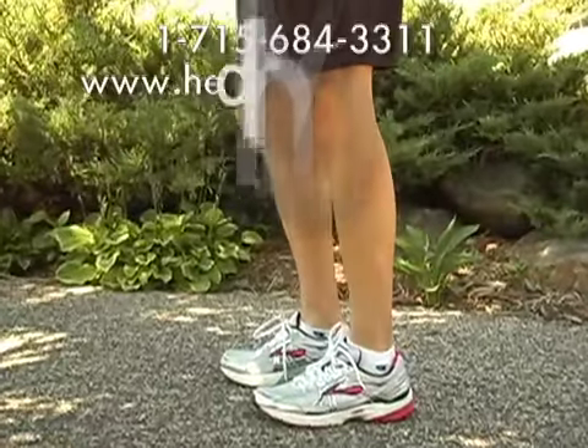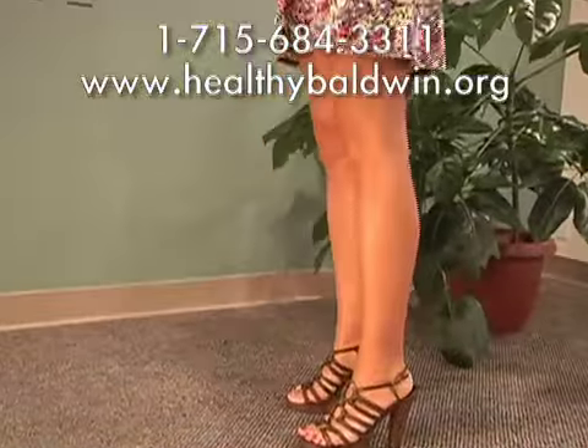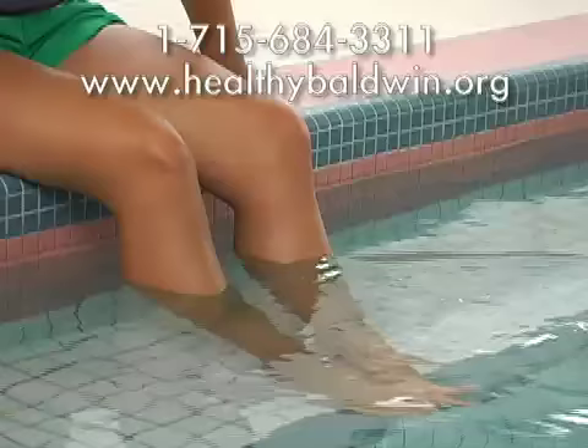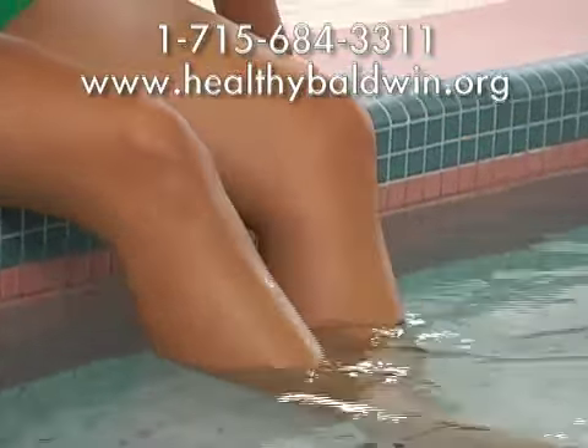It's important to look and feel good about yourself. That's why you shouldn't let ugly varicose veins or swollen, achy legs keep you from showing off your legs. Baldwin Area Medical Center offers complete vein care, ranging from treatment of spider veins, varicose veins, and venous insufficiency.